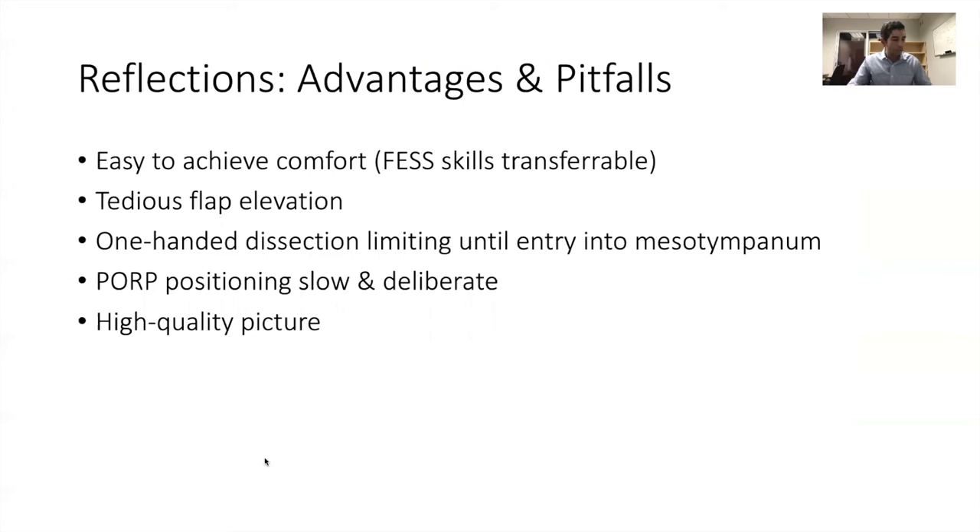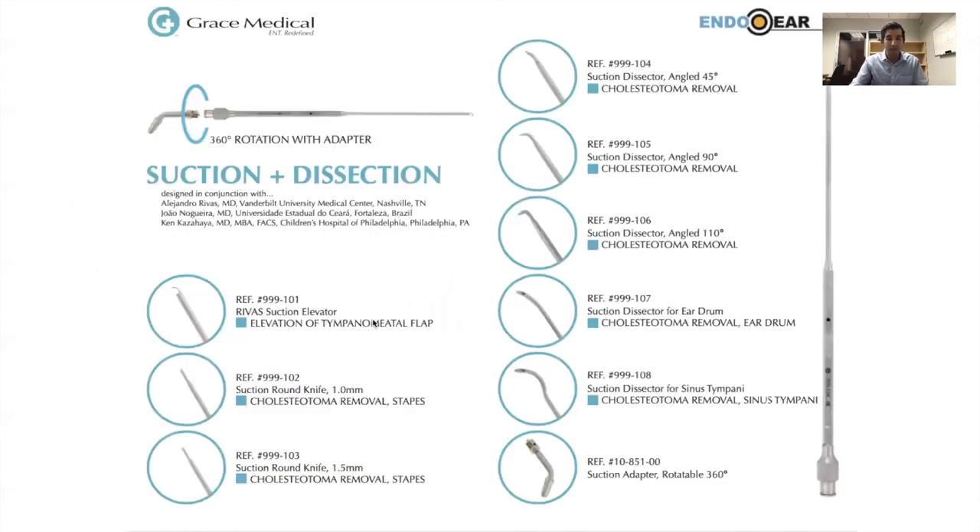Shortly after doing that case, I found that my FESS skills were quite transferable. The flap elevation was tedious because of the bleeding, and the one-handed dissection was really limiting until I was able to enter the middle ear — because once you enter the middle ear, all that blood has a place to drain. The prosthesis positioning was slow and deliberate, but that disadvantage was offset by the high quality of the picture and the close-up view of what I was dissecting.